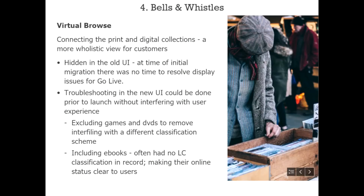Probably the biggest new bell and whistle is virtual browse. This was consciously hidden when they migrated to PRIMO in 2015 because they had a thousand other priorities and didn't have time to troubleshoot display issues. Problems included DVDs and games using the first three letters of the title as a shelf number, which was interfiling with their Library of Congress classification — so Buffy the Vampire Slayer could appear when browsing historical items in the Bs.